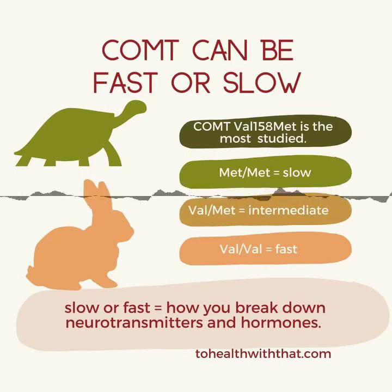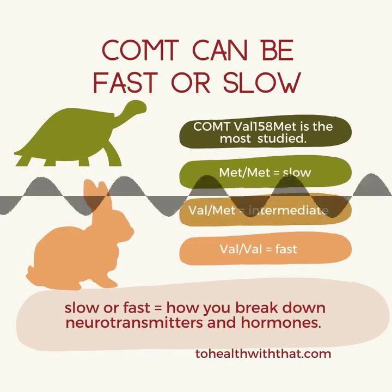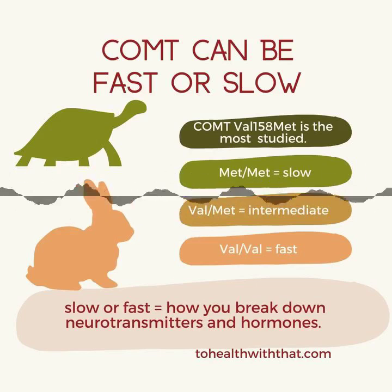Remember that genes can actually have a polymorphism but they can also act like they have a polymorphism because of nutrition, lifestyle, and epigenetic factors — or they can act like they're normal because of those same factors. So the most important thing in figuring out whether you're fast or slow is symptoms and personality.